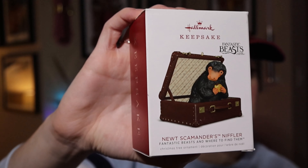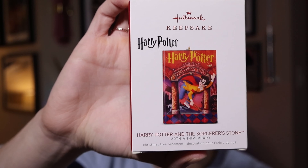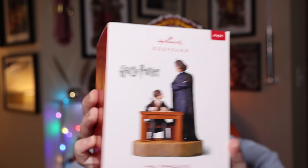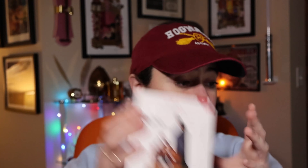By 2018, Fantastic Beasts had already come out, so here is Newt Scamander's Niffler, a very cute ornament that retailed at $15.99. Hallmark also started a book series — here's the Sorcerer's Stone 20th anniversary edition, since the book was published in America in 1998, retailing at $17.99. We also have First Impressions — Harry and Snape in year one. Press the button to hear dialogue from the classic scene. This one retailed at $24.99.